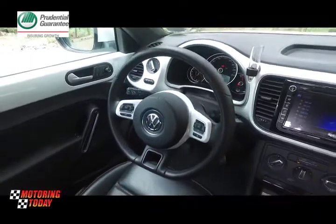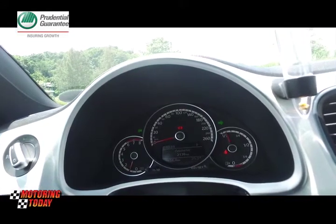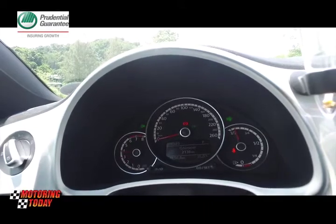Up front, the semi-circular instrument hood houses three rounded gauges laid out in an easy-to-understand manner.